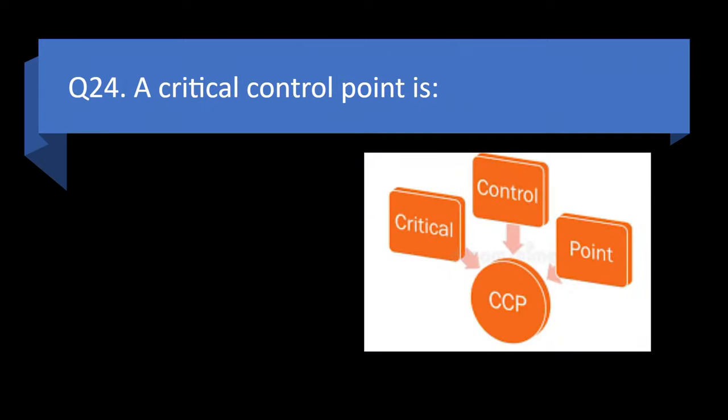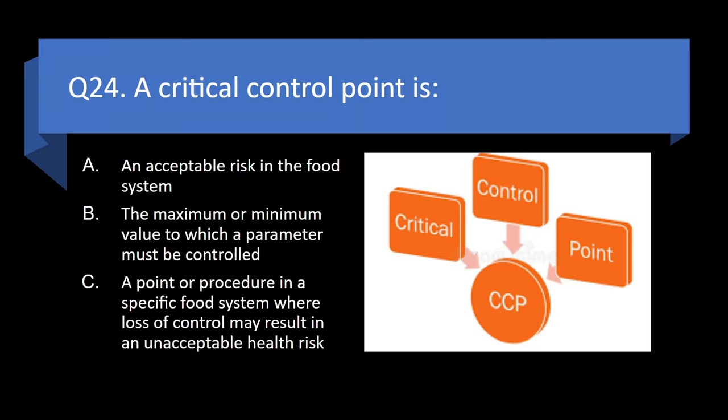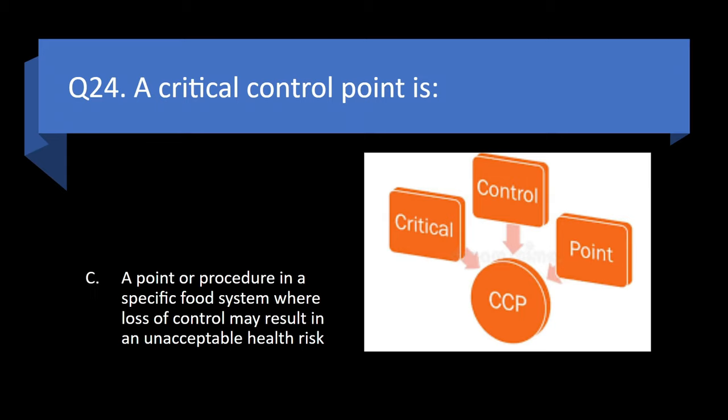Question 24. A critical control point is an acceptable risk in the food system; the maximum or minimum value to which a parameter must be controlled; a point or procedure in a specific food system where loss of control may result in an unacceptable health risk; or taking an internal food temperature? Answer: c. A point or procedure in a specific food system where loss of control may result in an unacceptable health risk.